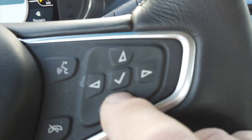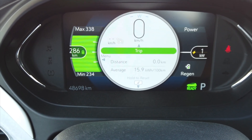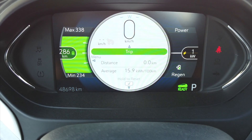Push the down arrow, bring it back to vehicle information, and it'll tell us what kind of fuel economy — what kind of range we're going to get driving 100 kilometers an hour.